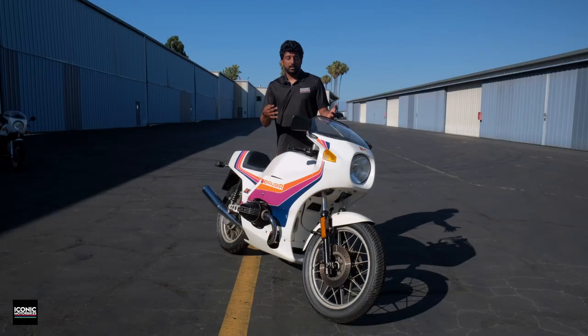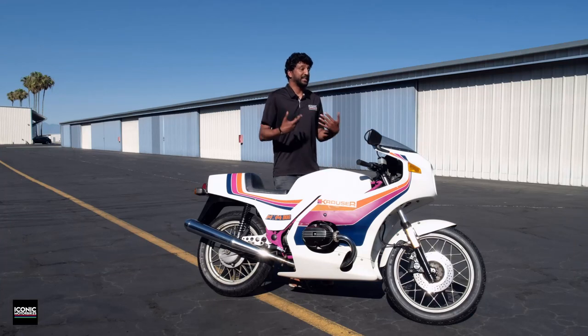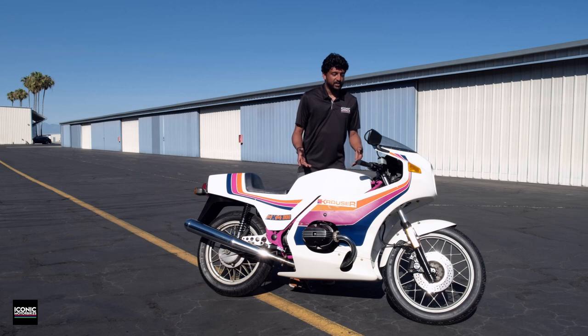Krauser is using a lot of BMW parts, which makes sense given his connections, but what really struck me when I look at this is how similar it is to an actual bike that I own. Let me wheel that out and we'll do a little side-by-side so you can see what I'm talking about.